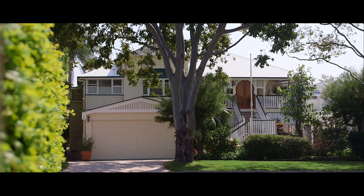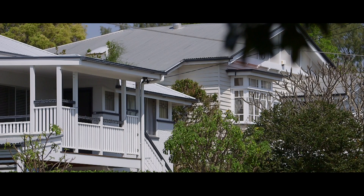Surrounded by character and executive homes, it's hard not to immediately fall in love with this quiet and leafy location and its surrounds.